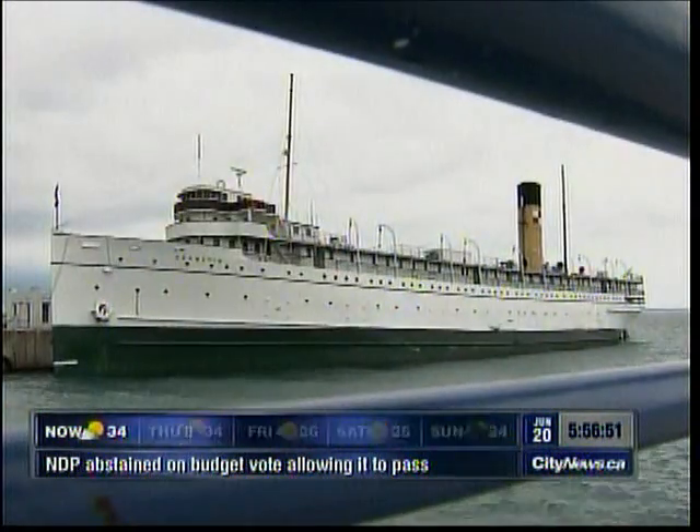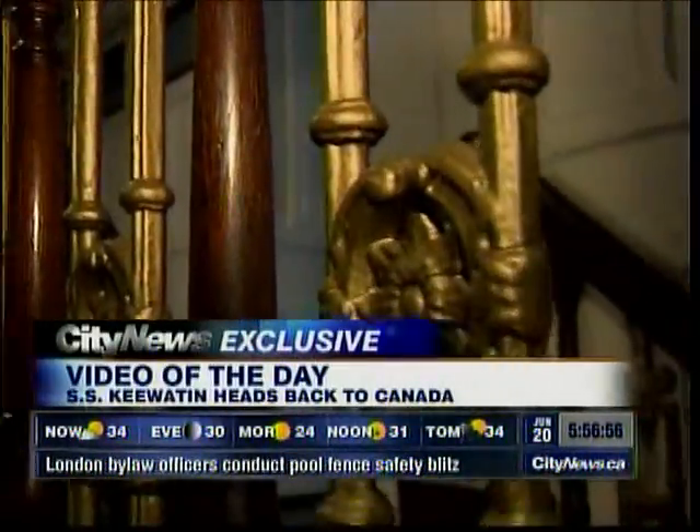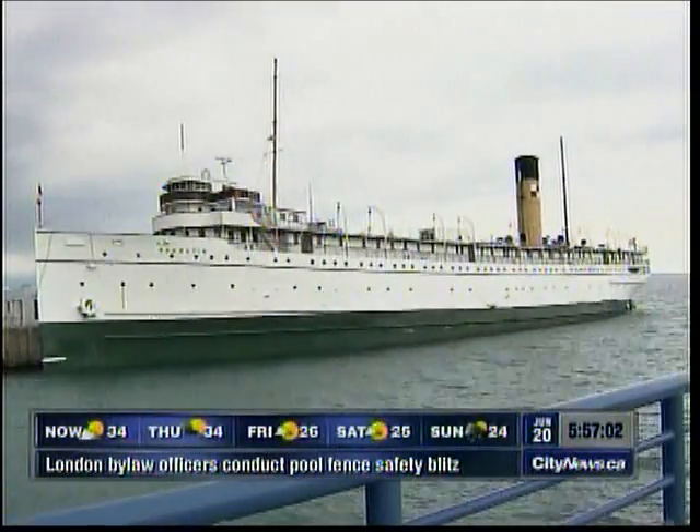My video of the day today is not a dancing dog or talented toddler, but something you haven't seen before. We're giving you an exclusive glimpse into a 105-year-old ship whose roots are right here in Canada. The SS Kiwatin is older than the Titanic. Her name means Blizzard of the North in the Cree language, and in a few days she'll be back home in Georgian Bay after being docked in Michigan for nearly five decades.